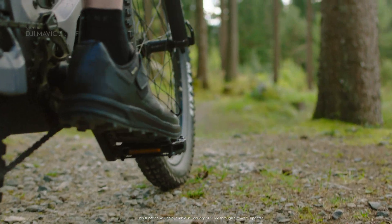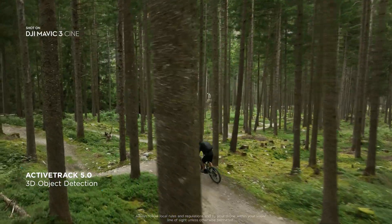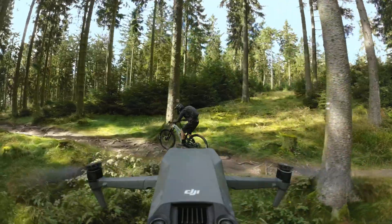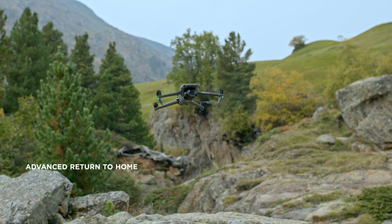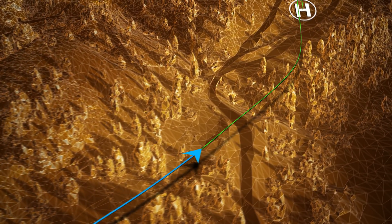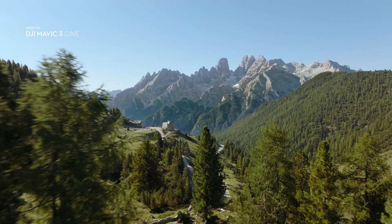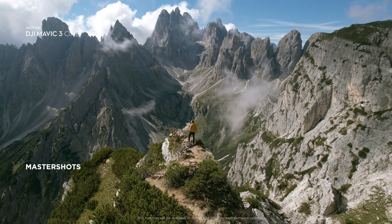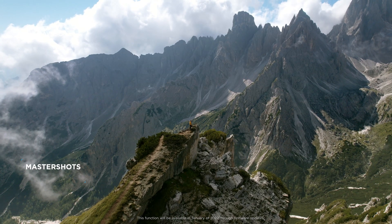This also allows ActiveTrack 5.0 to be more advanced than ever before, providing safe and reliable tracking even of fast-moving subjects in complex environments. It also enables Mavic 3's advanced return-to-home function, which combines sensory capabilities with real-time data to intelligently plan and fly an optimum route back to the home point. The Master Shots function automates complex aerial movements and allows anyone to get professional-looking shots.